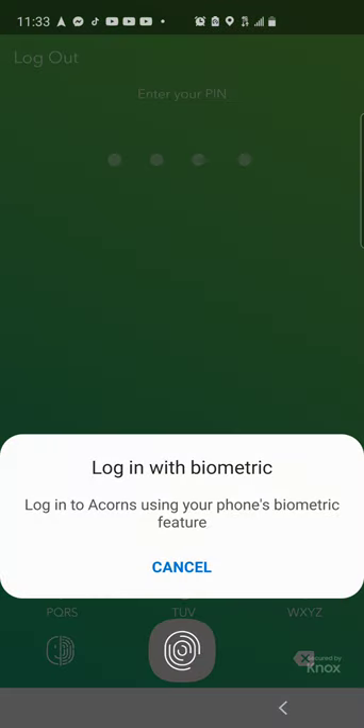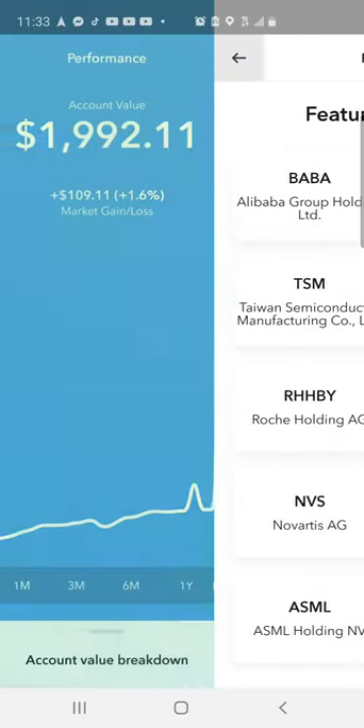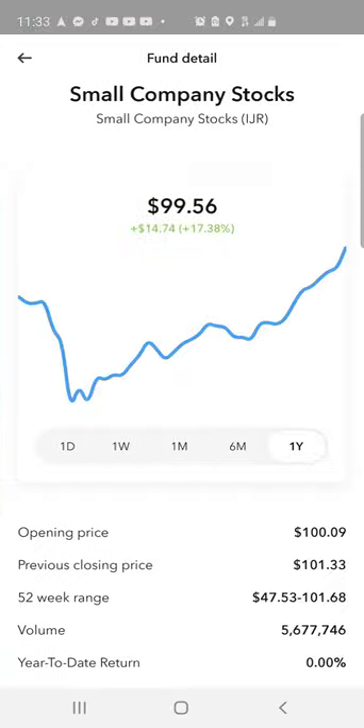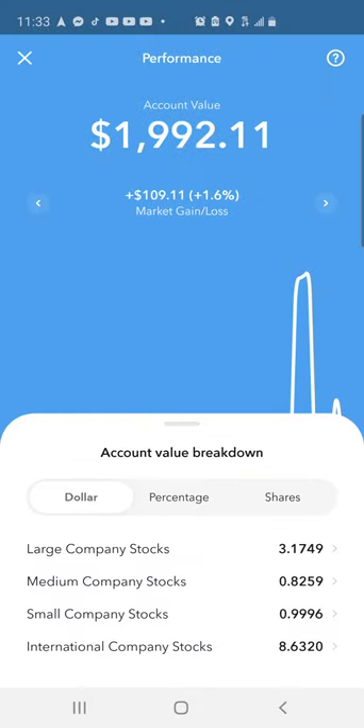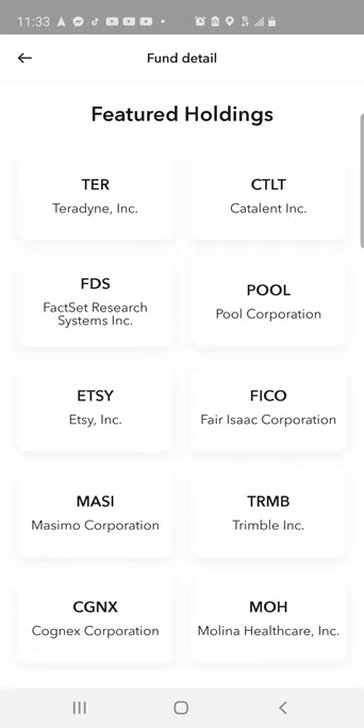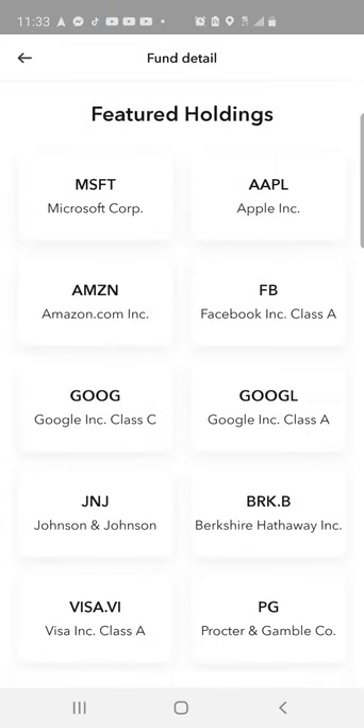Then we'll look at the Acorns account real quick. Holdings include Alibaba, Tencent, Wingstop, Stamps.com, Etsy, and my favorites are the main stocks: Microsoft, Apple, Amazon, Facebook, Google, Johnson & Johnson, Berkshire Hathaway, Visa, and Procter & Gamble.